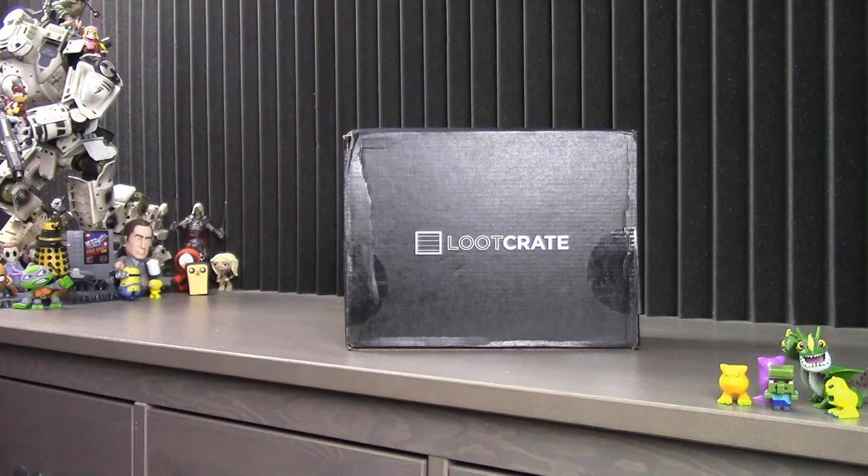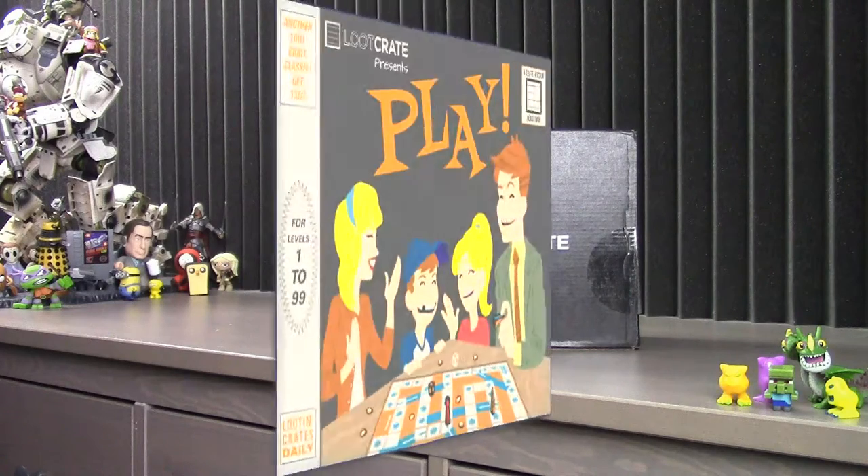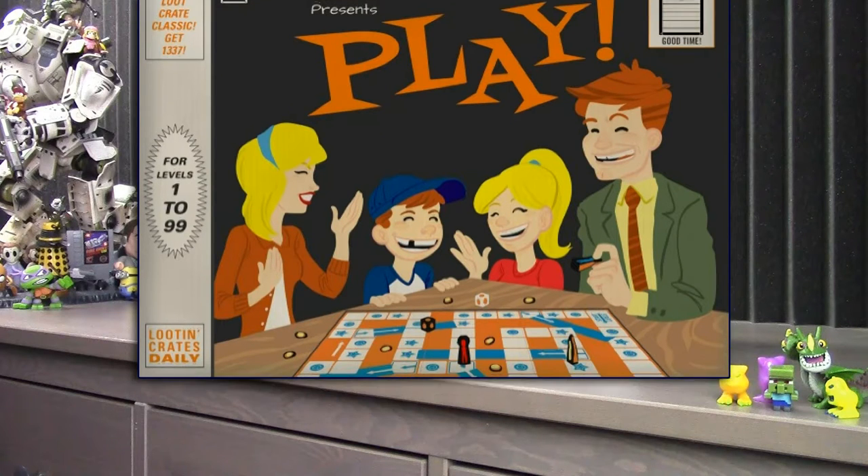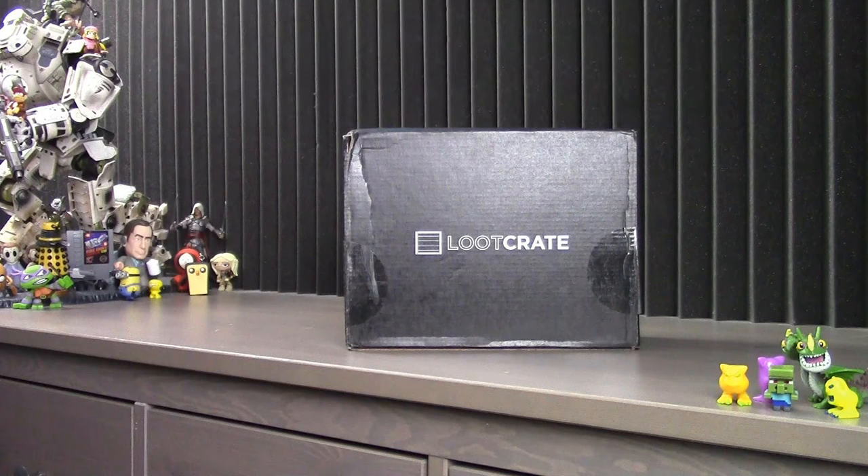Hello, it's Rob from PPFXE here with February's Crate. This time around, the theme is play, and Loot Crate has hinted that the crate will be filled with items that will explore the different types of games we like to play.